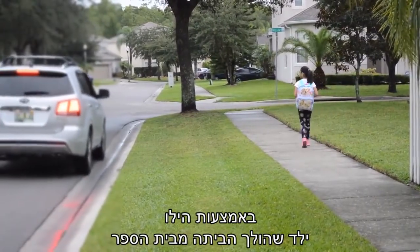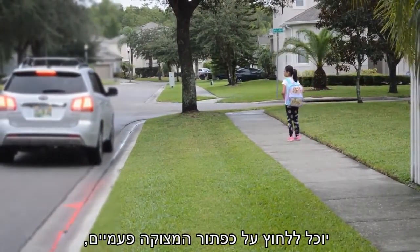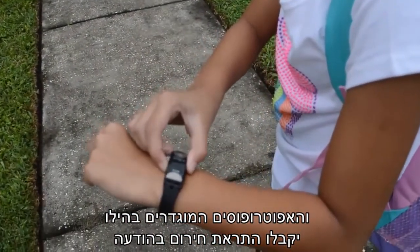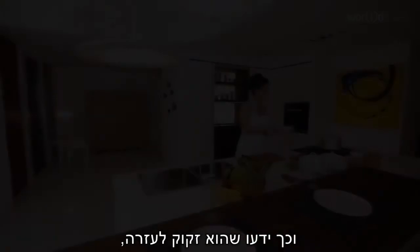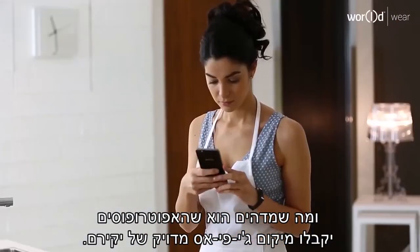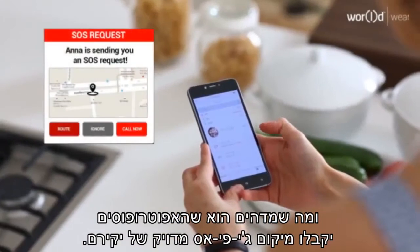With Hilo, a child walking home from school can now press the panic button twice, and his or her Hilo guardians can be sent an emergency alert via text, notifying their guardians that they need help. And what's amazing is that the guardians will get the exact GPS location of their loved one.